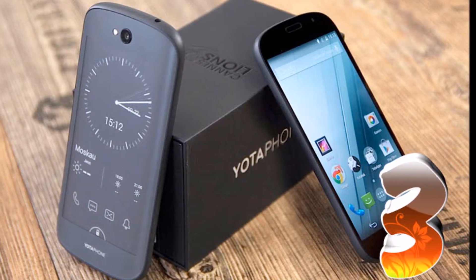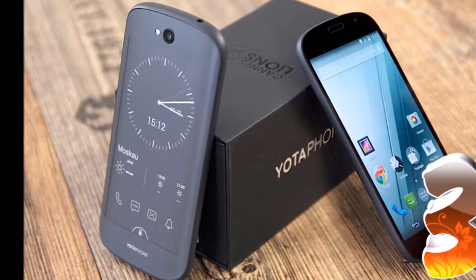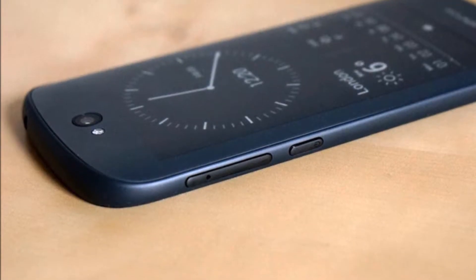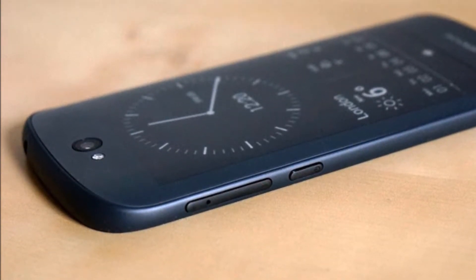Yotaphone 3, previously rumored to be dubbed Yotaphone 3, has now been launched by Yota devices in China. Interestingly, the new smartphone comes with nearly identical features that were reported earlier this year.